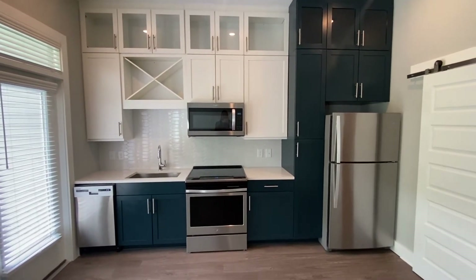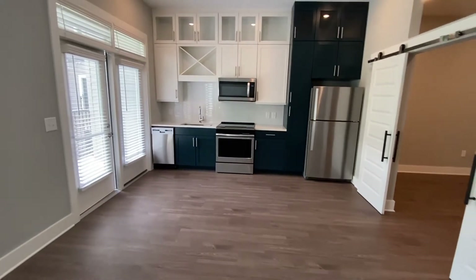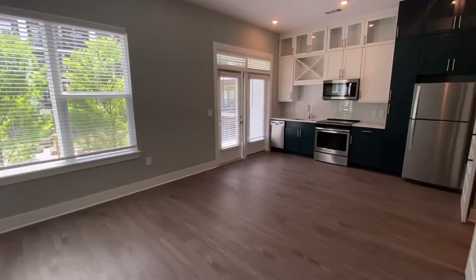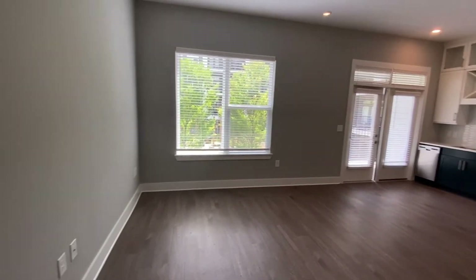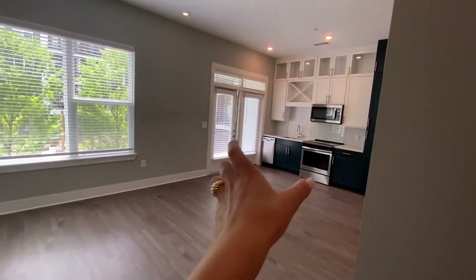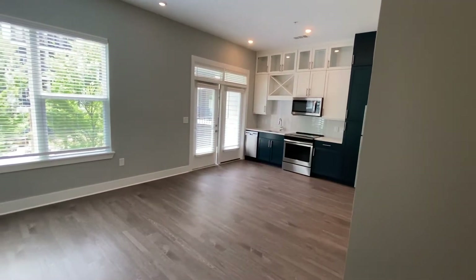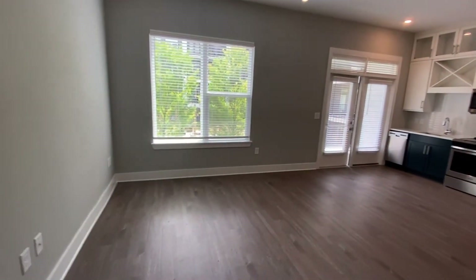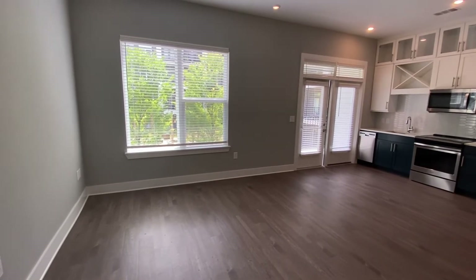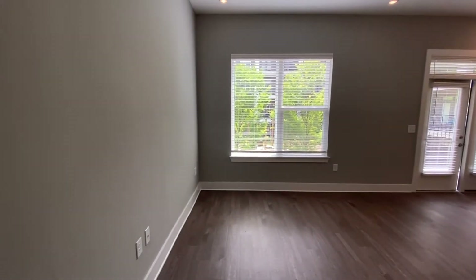Stainless steel appliances do come standard throughout the home. In here I would probably put a kitchen table or something to kind of fill the space, but it could also flow into an open living-kitchen concept. So you could mount your TV on this wall, put a nice big sectional, and then break the room up and put a kitchen table in the middle over there by the oven and the sink. It's basically a big open floor plan for you to design the way that you want.